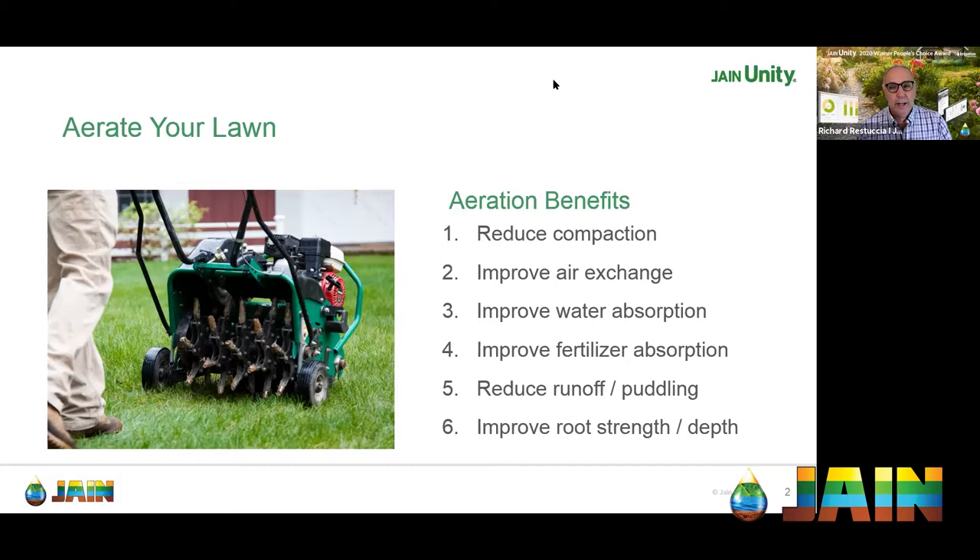Most homeowners can aerate their own lawns. You can rent a core aerator machine or simply use a standard four-tong garden fork, which Andy uses in his 500-square-foot backyard. For clay soil, use the type that actually removes a plug to avoid additional compaction. Aeration also helps reduce runoff and puddling on slopes, especially heading into rainy season, by helping the soil absorb more water.